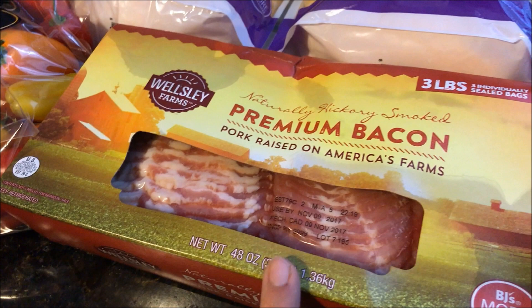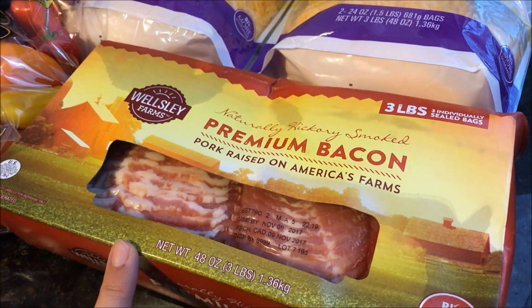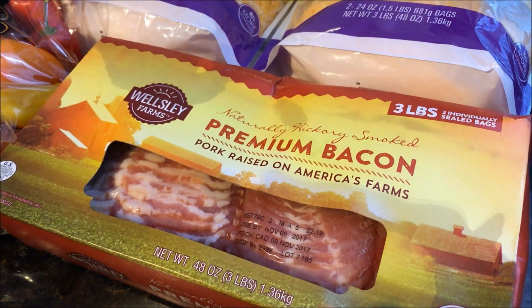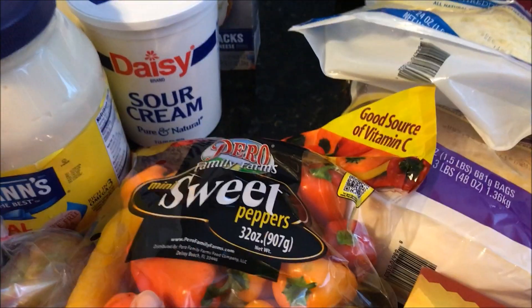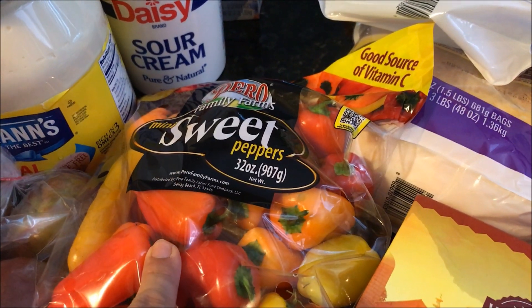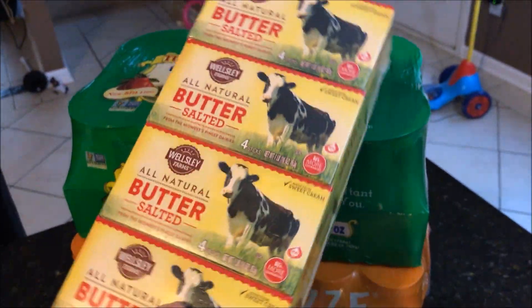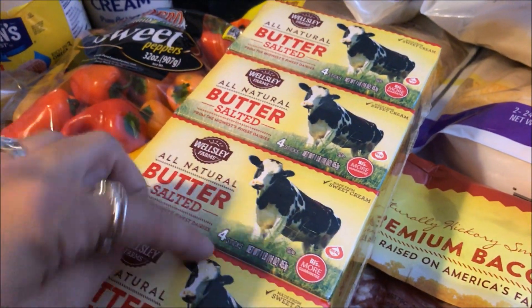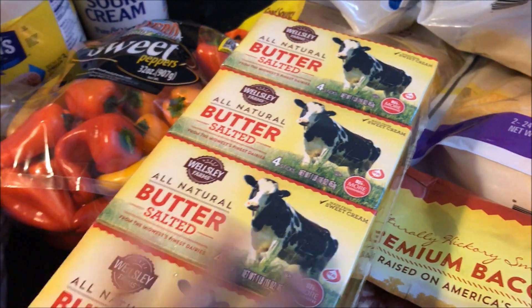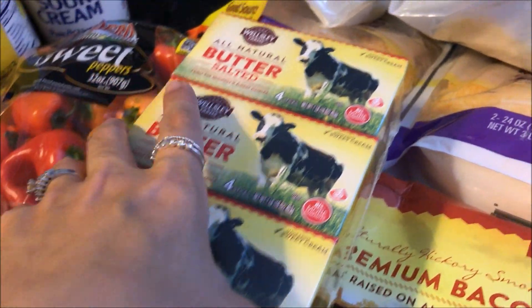I got the three-pack of bacon — also a great deal at $9.99 for three full pounds. I got a big container of giant sweet peppers, which is always a best deal at BJ's. But the absolute best deal at BJ's is their butter — all-natural salted butter at $2.50 a pound, so $10 total. They sometimes have coupons on it, but we literally buy this every single time.